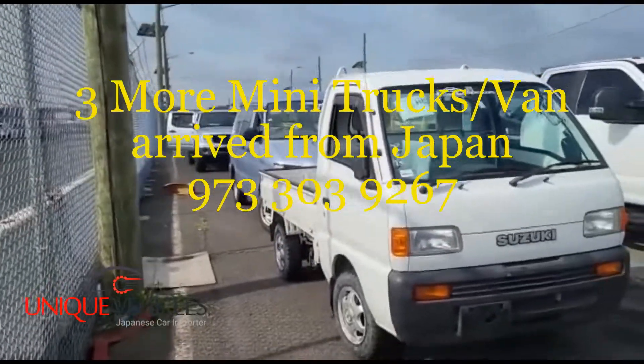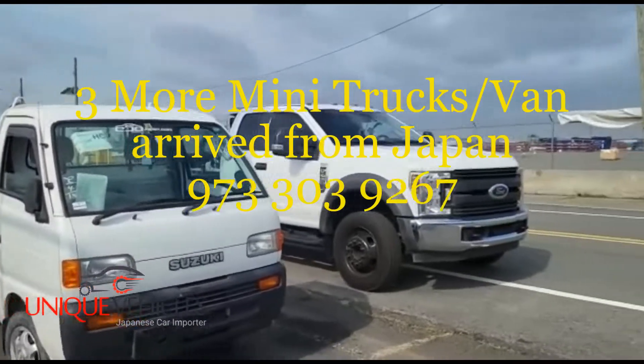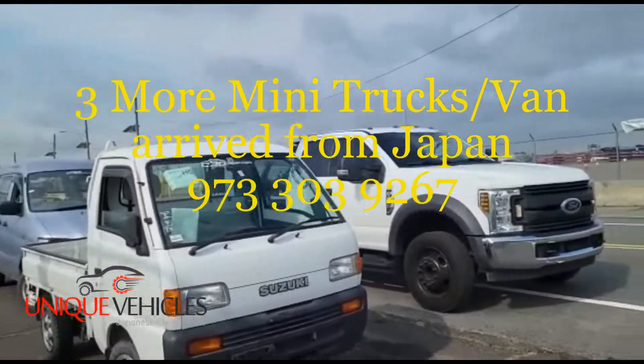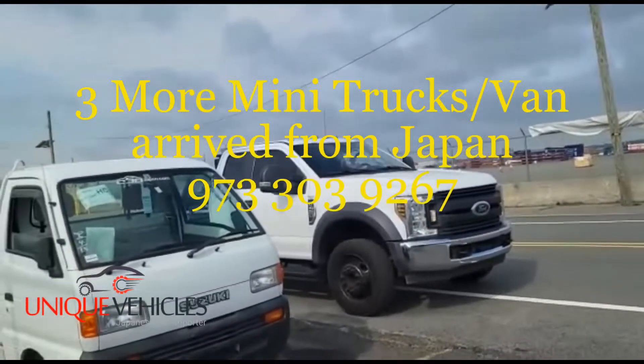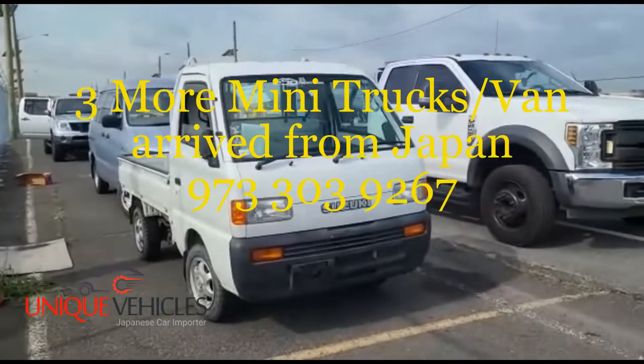We have another shipment coming up in the next couple of weeks. If any of you have questions, please let us know and we'll be happy to answer them.